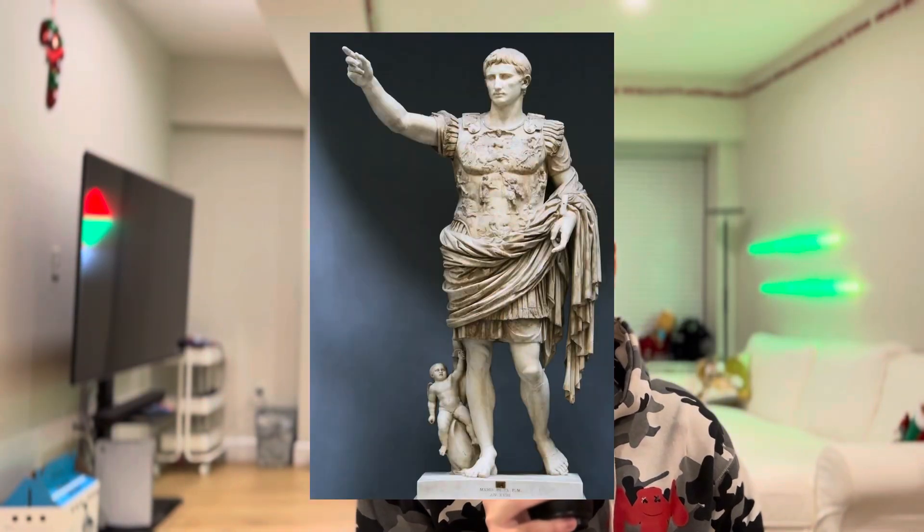Today we're talking about the design and architecture behind the new Hunger Games movie, The Ballad of Songbirds and Snakes. There's been a TikTok trend recently where people say that men think about the Roman Empire at least once a day. I think about the Roman Empire maybe a few times a year, but I definitely thought about it after watching this movie.